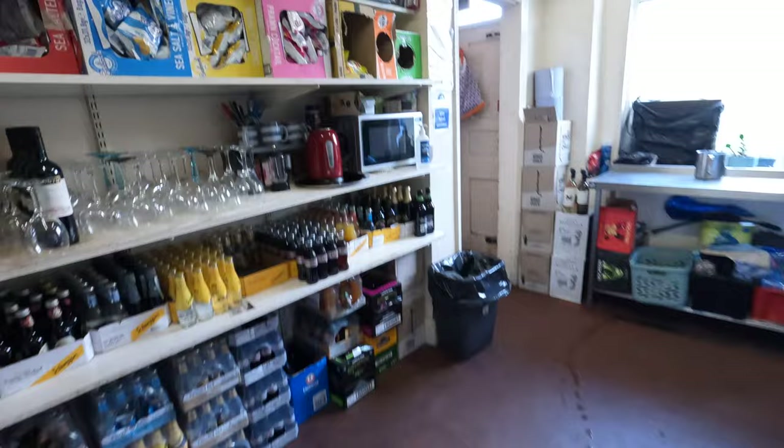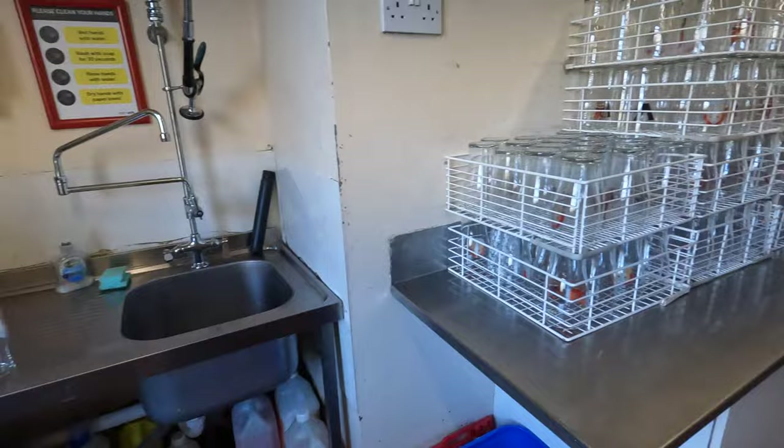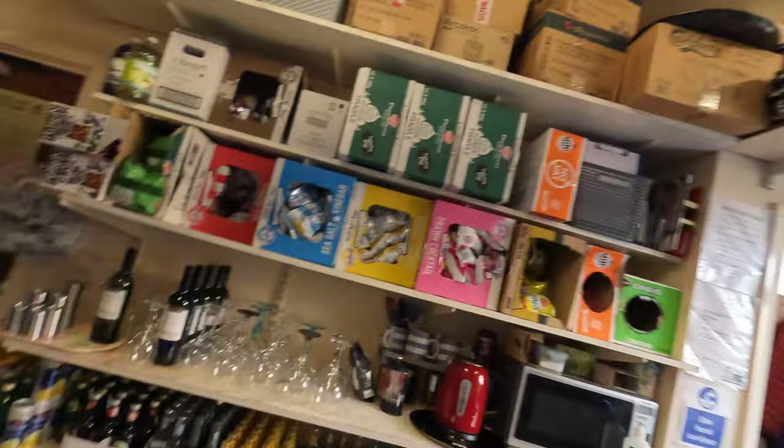The ladies' toilet is here. The gents is round by the front door. In this back room, the cellar is off to the right, and then this is our storage and washing area. Small and compact — I'm just going to have a little look down the cellar to see that we're all set up for today.